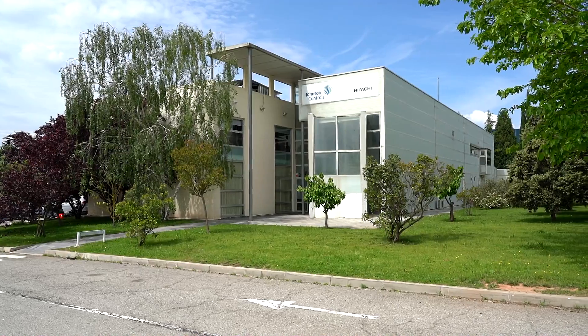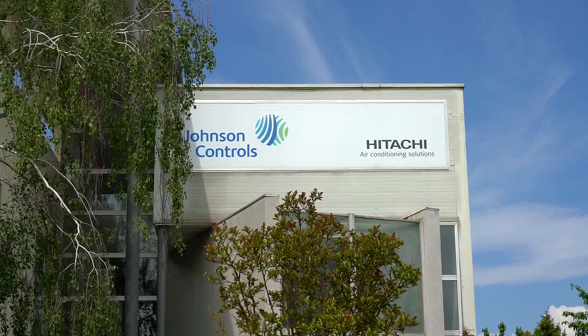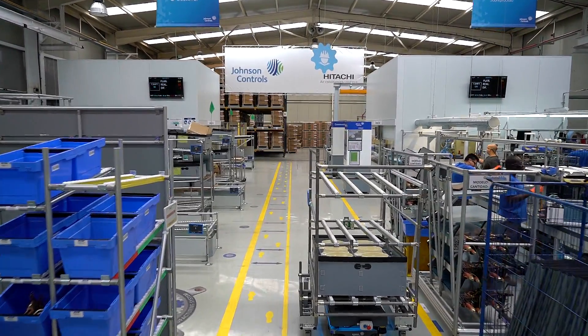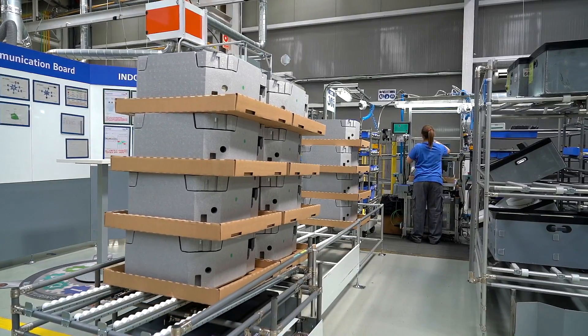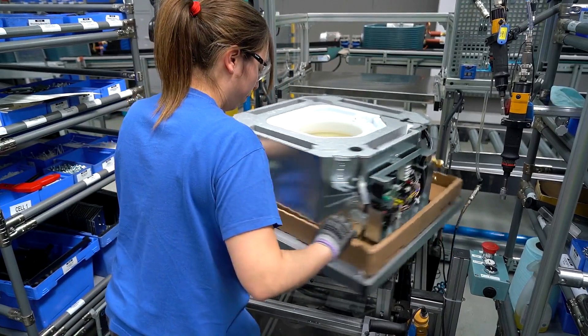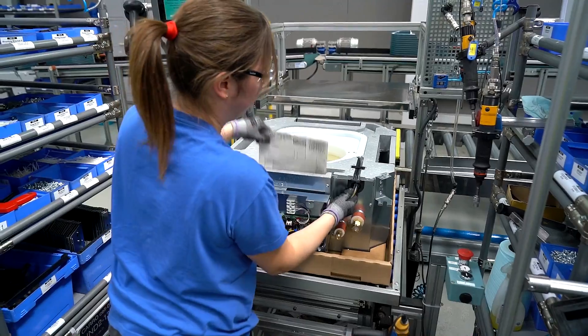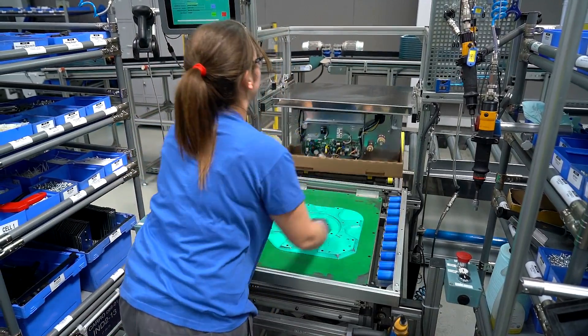In this Johnson Controls Hitachi plant, we manufacture air conditioning equipment for industrial and commercial use, as well as air conditioning products for domestic use. We have 12 assembly lines and several zones for semi-finished production. It is our objective to always meet the demand of our customers with the highest flexibility and quality, related to the standards of the Johnson Controls manufacturing system and applying lean concepts.